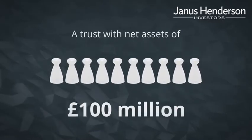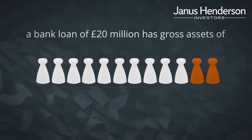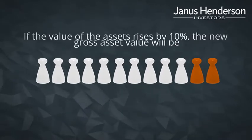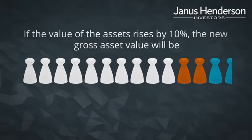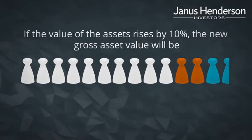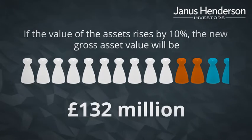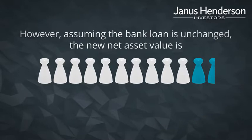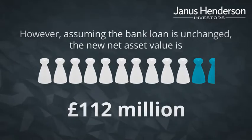Consider an example: a trust with net assets of £100 million and a bank loan of £20 million has gross assets of £120 million. If the value of the assets rises by 10%, the new gross asset value will be £132 million. However, assuming the bank loan is unchanged, the new net asset value is £112 million.